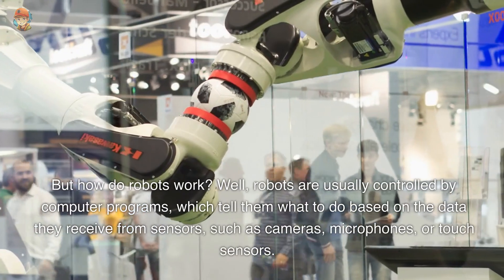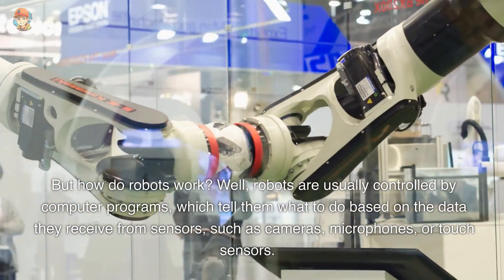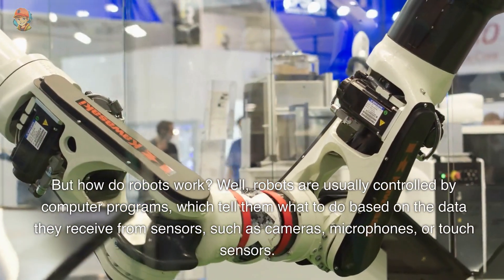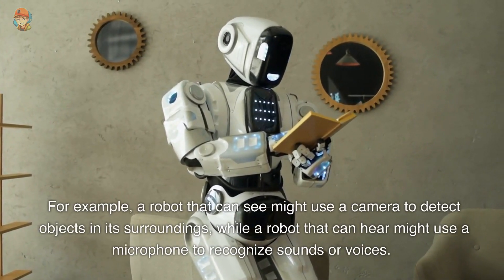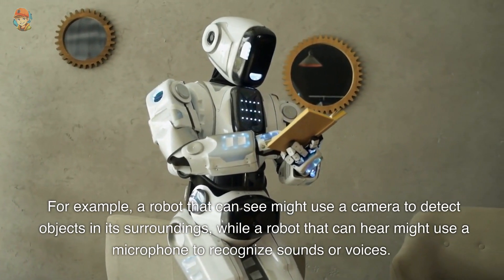But how do robots work? Well, robots are usually controlled by computer programs, which tell them what to do based on the data they receive from sensors, such as cameras, microphones, or touch sensors. For example, a robot that can see might use a camera to detect objects and its surroundings, while a robot that can hear might use a microphone to recognize sounds or voices.